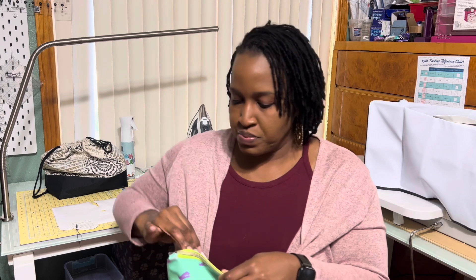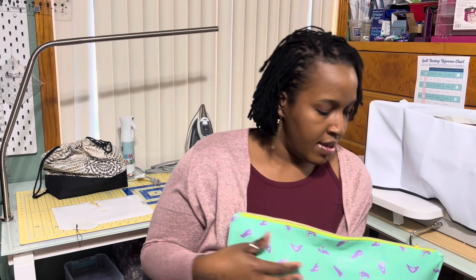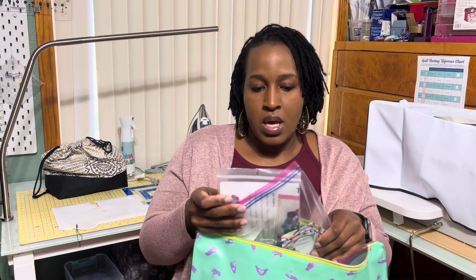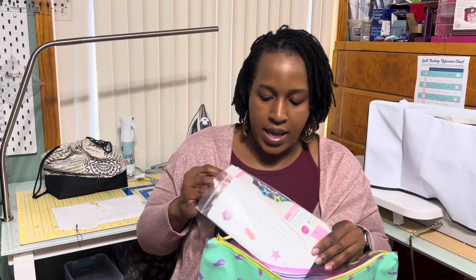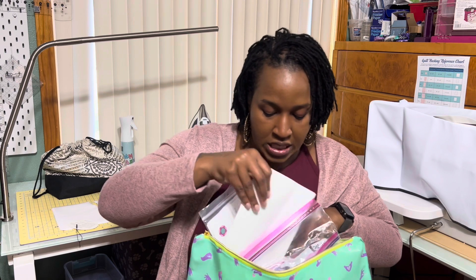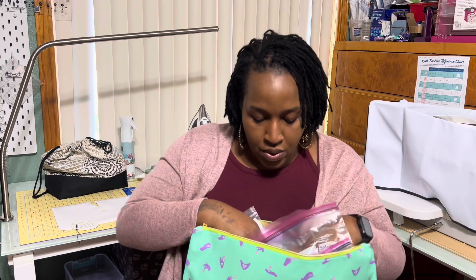English Paper Piecing — EPP for sure. I am working on the Tula Pink Nova quilt. I'm going to show the picture. I'm sure anybody that does EPP knows Tula Pink and her patterns. I am doing the Tula Nova quilt. I have made it to the star portion — I've completed the stars, I've completed the center portions, and I've completed the hexagons.